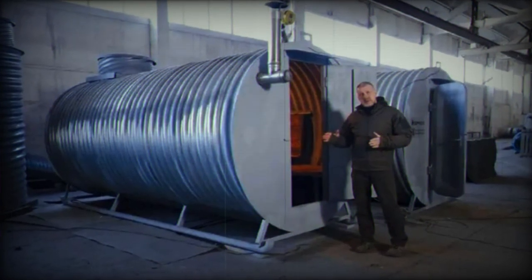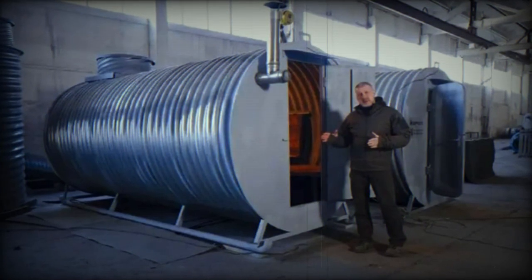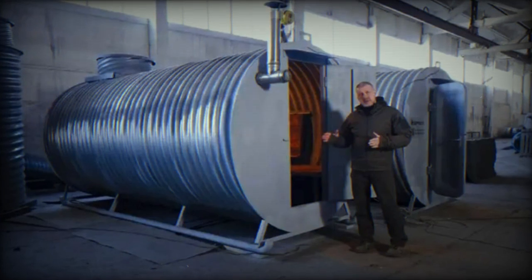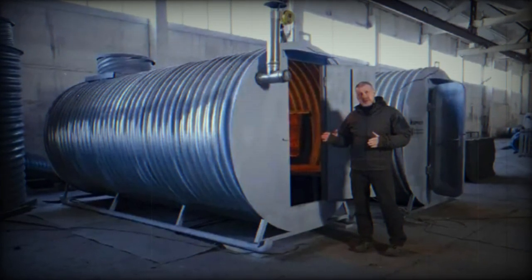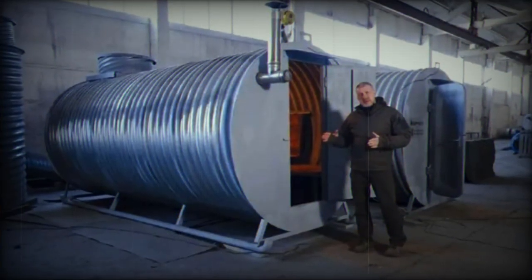The design was influenced by direct feedback from Russian troops involved in the conflict in Ukraine. Imagine needing to relocate a front-line bunker by a few hundred meters. Now our forces can simply attach a winch to the bunker and move it efficiently over short distances, Deviatilov added.